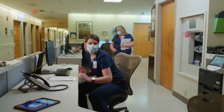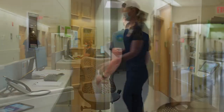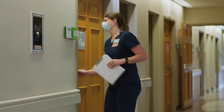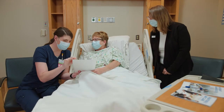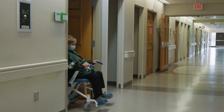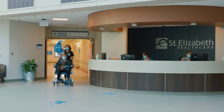Your care team will complete all orders from your physician, such as lab work, x-rays, or therapy assessments. You, your loved ones, and your nurse will review the discharge instructions so you know what to do after arriving home. In addition, we'll help arrange any necessary home care services, outpatient services, equipment, and transportation.